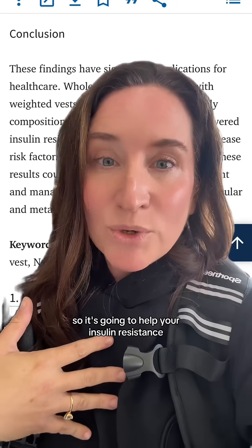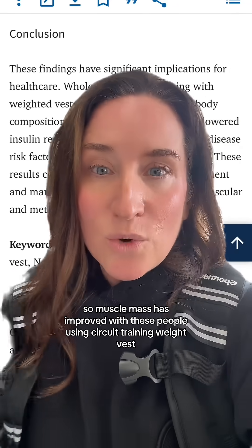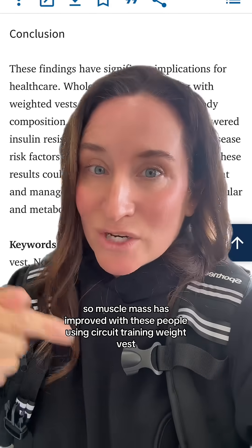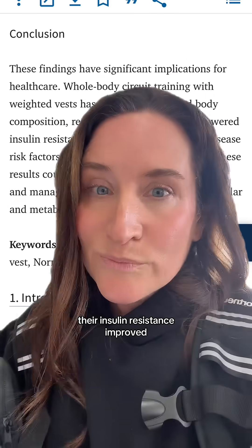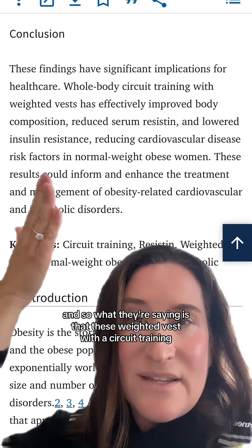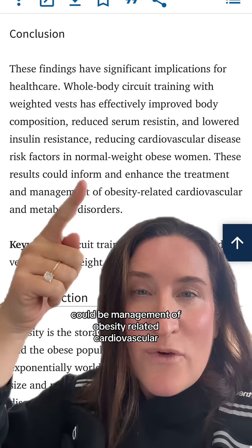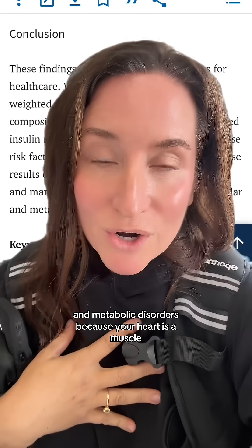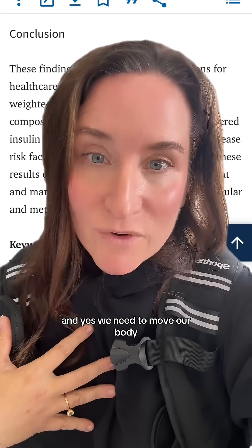This is going to help your insulin resistance because your muscles are an endocrine organ. Muscle mass improved in people using circuit training with weighted vests, and because their muscle mass improved, their insulin resistance improved. What they're saying is that weighted vests with circuit training could be a management tool for obesity-related cardiovascular and metabolic disorders, because your heart is a muscle, your muscles are an endocrine organ, and we need to move our body.